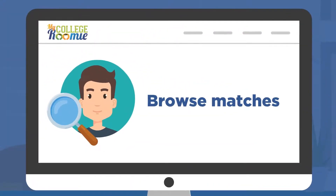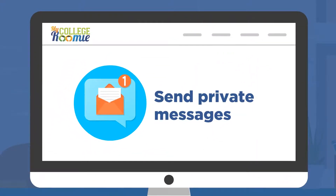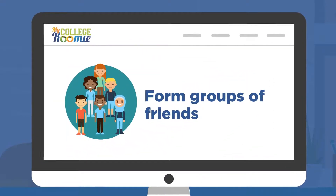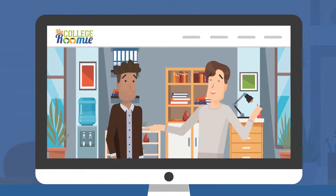Students browse matches, search specific interests, write social posts, send private messages, form groups of friends, and eventually ask others to be their roommates — thereby deciding who they live with.